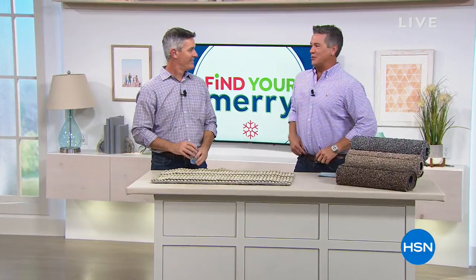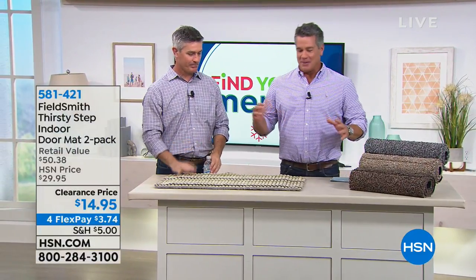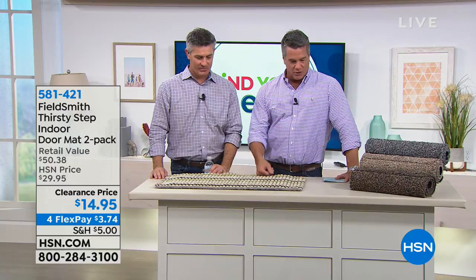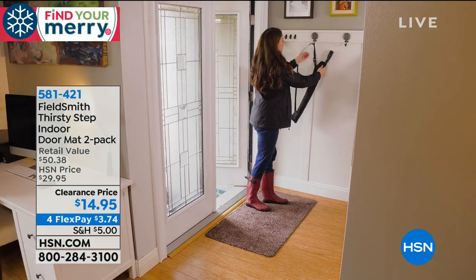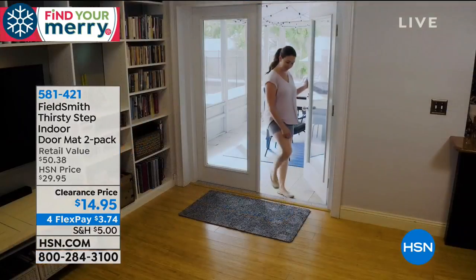Welcome back — we moved inside. It's nice and cool in here. This is our fall cleanup show. I'm trying to offer you lots of different things you can utilize as we move into October, November, and the colder months. This is a giveaway — we're doing another clearance. Remember what happened with the two power tools? You get two of these for $14.95. They're called our Thirsty Step indoor doormats.